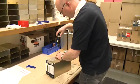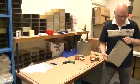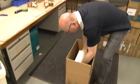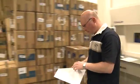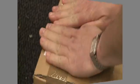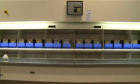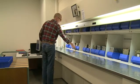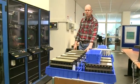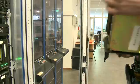In traditional VLBI, data is sent from the telescopes to the correlator on magnetic tape or disks. Shipping disks from around the world is costly — they can be damaged or lost in transit, or can be found to have errors in the data. Moreover, there is a significant delay from the time of the observation to the receipt of processed data by the astronomer.